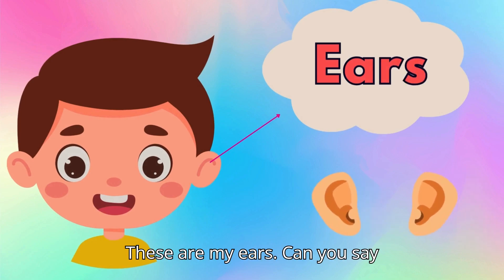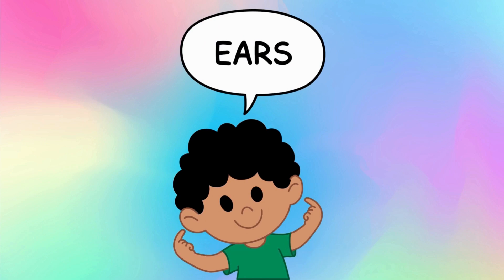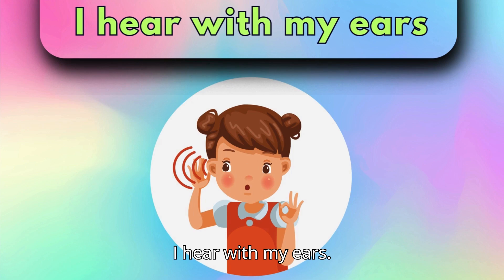These are my ears. Can you say, ears? Point to your ears and say, ears. Let's make a sentence. Say, I hear with my ears.